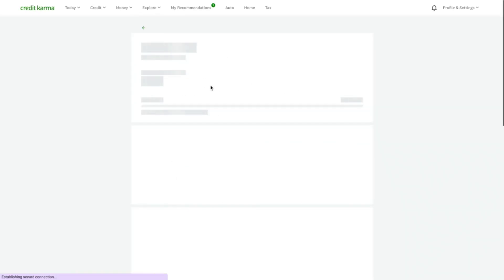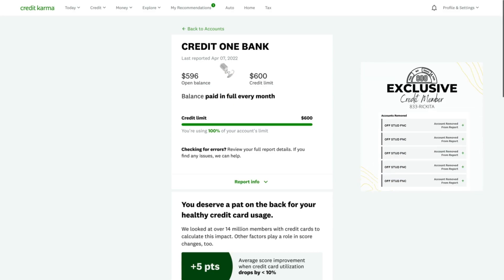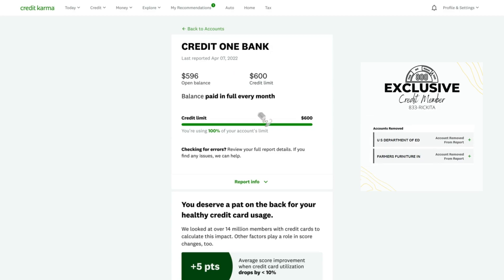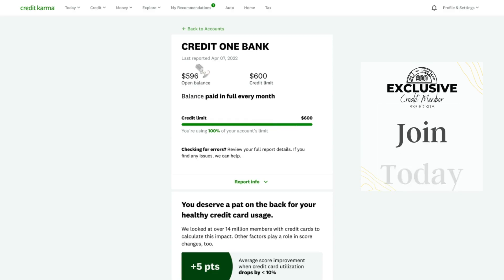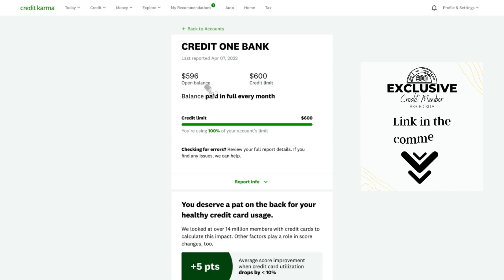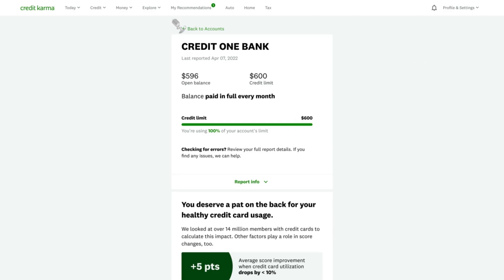So if you pay off this bill and they report to the credit bureaus May 7th, you wanna make sure you pay by about the third or the fourth — check with Credit One to see when it is. You wanna make sure you pay by the third or fourth, then you're gonna use it again on the eighth. After they report to the credit bureaus that it's a $0 balance, that's when you can use it again. And they're not gonna report again until the following month.